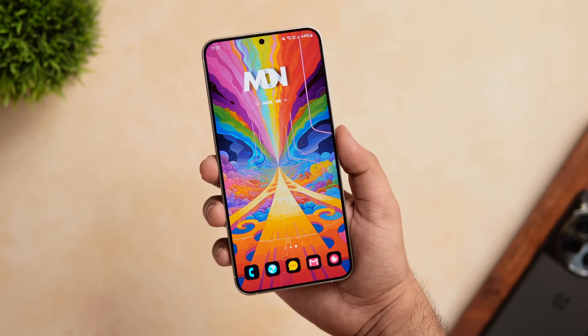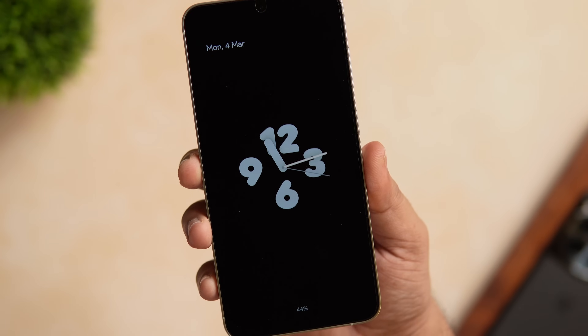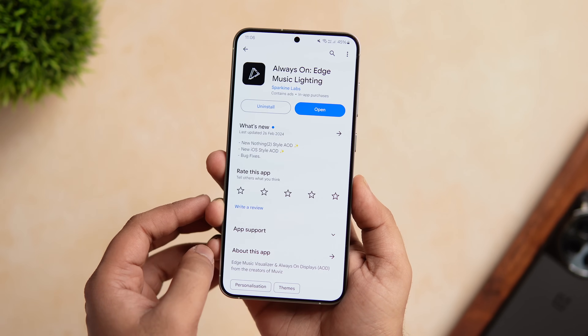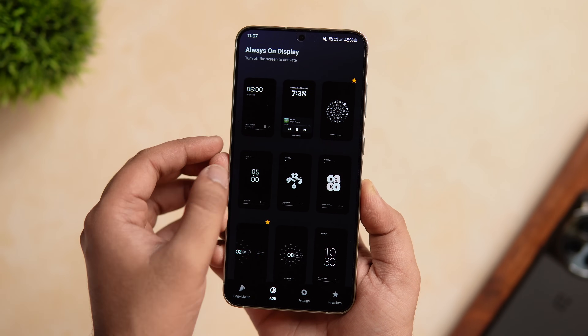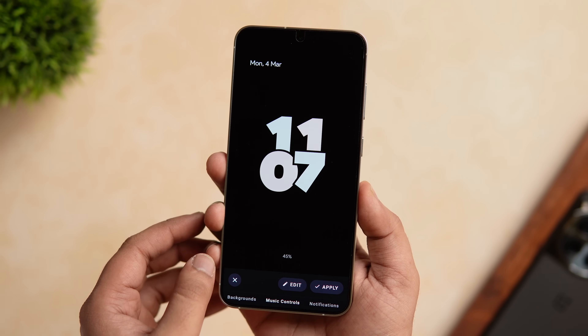Next, if you want those beautiful pixel-inspired Android 14 widgets on your Always On Display no matter which device you are currently using, all you need to do is head over to the Play Store and install this app called Always On Edge Lighting. I know I have already featured this app a couple of times in my previous videos, but recently it has received an update which brings these stunning looking Android 14 clock styles that you can directly set on your Always On Display.